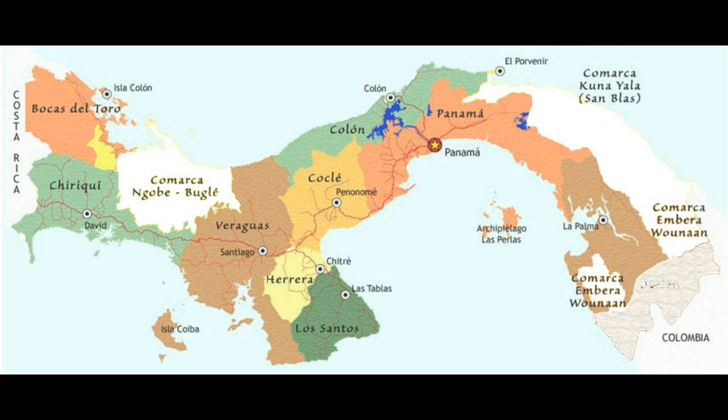A friend helped me by whiting out the Comarcas and making the Darién Gap gray, so you can see the colored portions of the map which are available for your consideration as a home. The other areas can certainly be visited, and they should be — they are beautiful, just not available.